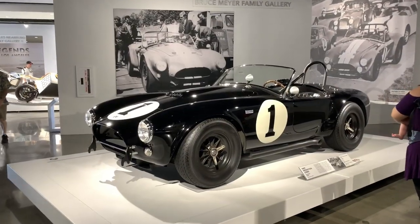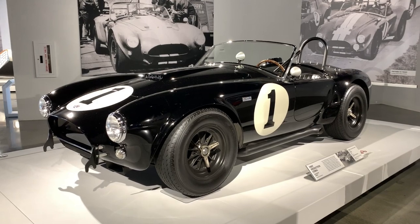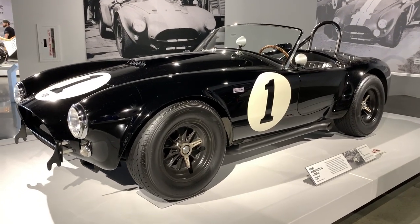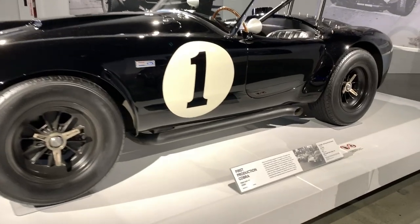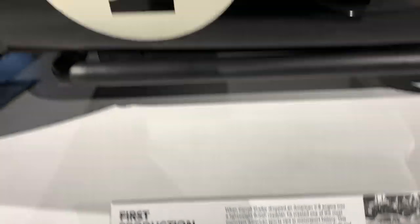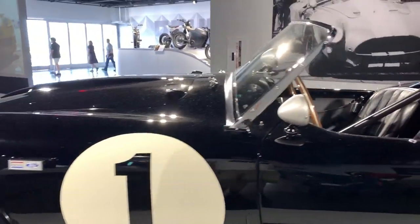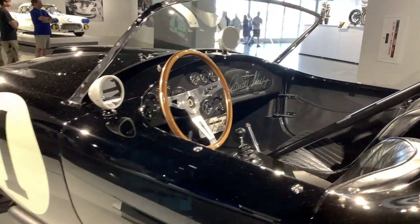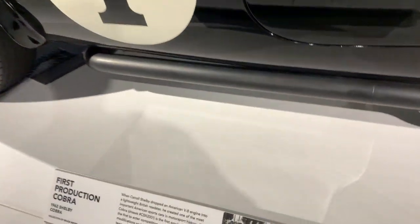Here is Carroll Shelby's Shelby Cobra. This is one of the real deals — this is the very first production Shelby Cobra, 1962. This car has a 289; this was before they put the big 427 in it.